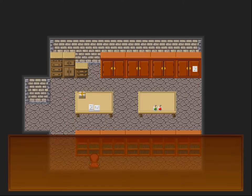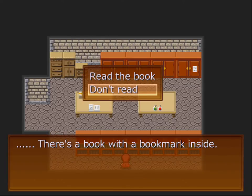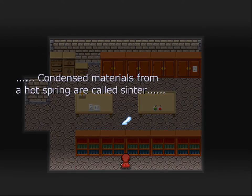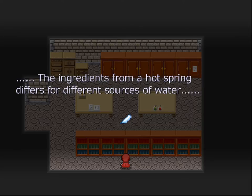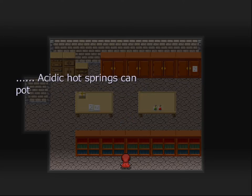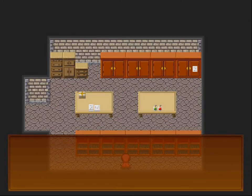Books on pharmaceutics are tightly packed. There's a book with a bookmark inside — let's read it. Condensed materials from a hot spring are called Sinter. It has been used since old times as something good for the body. The ingredients from a hot spring differ for different sources of water. Acidic hot springs can potentially harm the stomach. There seems to be a book about hot springs.